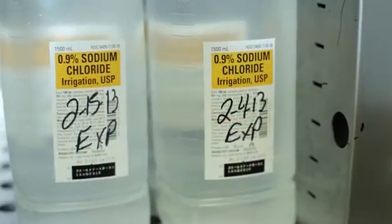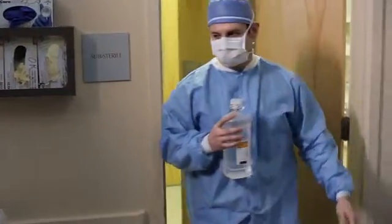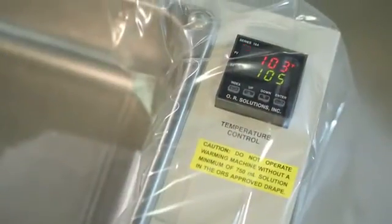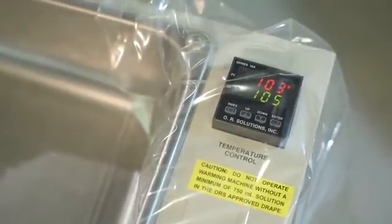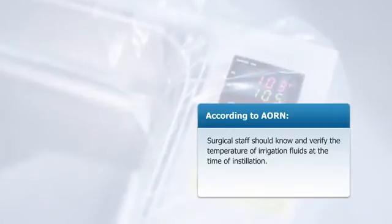Using an active fluid warming system eliminates the need to label and rotate saline inventory in fluid warming cabinets, helping to improve staff efficiency. It also reduces the risk that fluid is too hot or too cold when introduced to the patient.